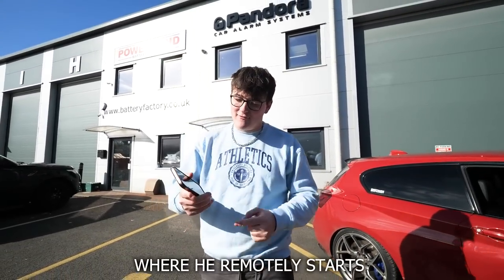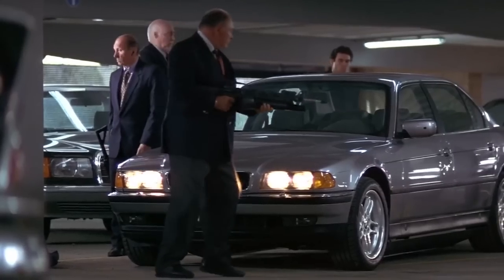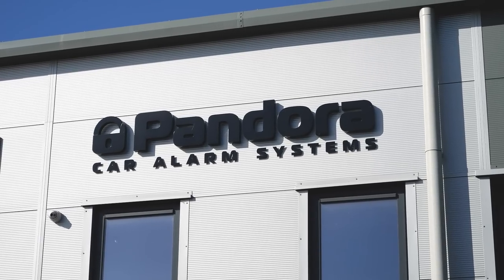Have you ever seen the James Bond film where he remotely starts his BMW from his phone? We've arrived at the Redditch branch of Pandora Car Alarms to get the Storm Plus package installed on my M140i, and they're also going to be installing the remote start feature so I can do it from my key and also my phone. So I'm going to feel like James Bond.